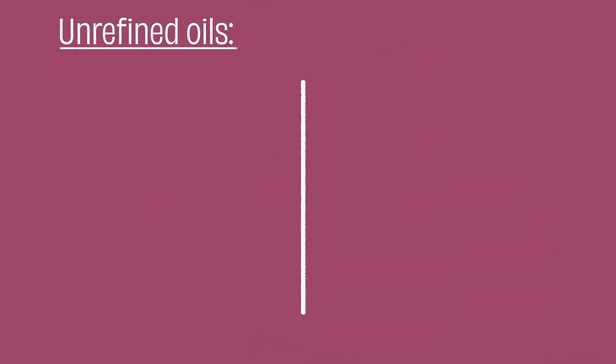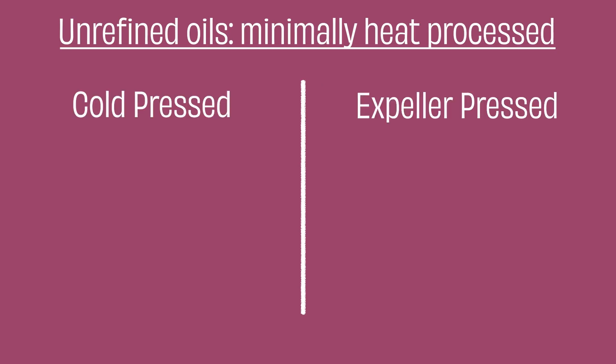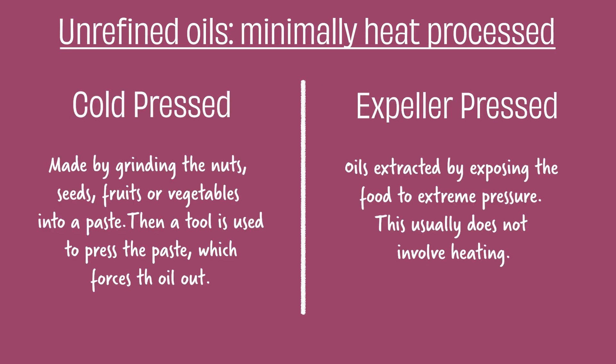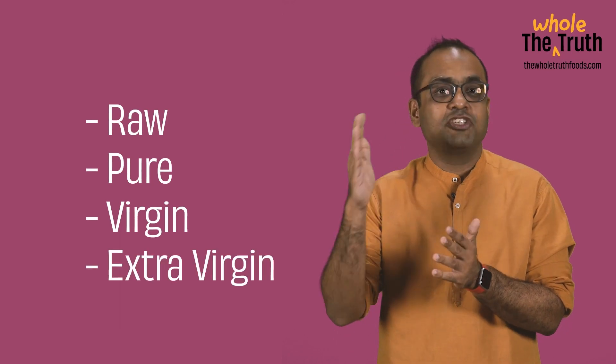Unrefined oils, on the other hand, are minimally heat processed. So they are either cold pressed or expeller pressed, and they aren't bleached. Under the unrefined umbrella, you have raw, pure, or virgin, and then extra virgin oils. Extra virgin just means that the fruit — in this case olive — was pressed just once to extract the oil, and that's why it has so much flavour, because the more you press or refine the source, the more it loses taste.